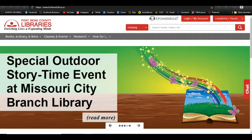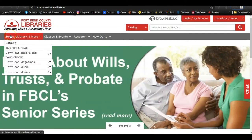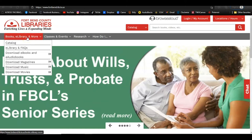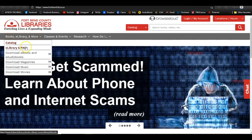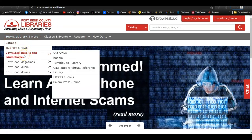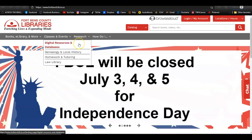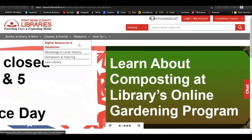To access Tumble Books from our website, go to www.forthbend.lib.tx.us. Hover over Books, eLibrary and More, then go down to Download Ebooks and Audiobooks. You can navigate to Tumble Book Library from there. You can also find it by hovering over Research and clicking on Digital Resources and Databases.